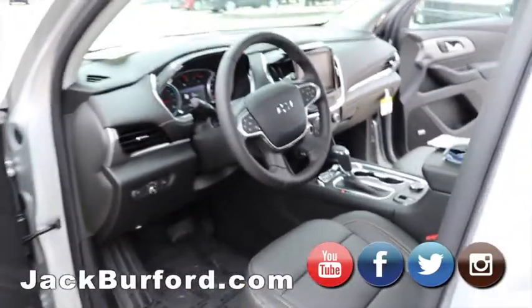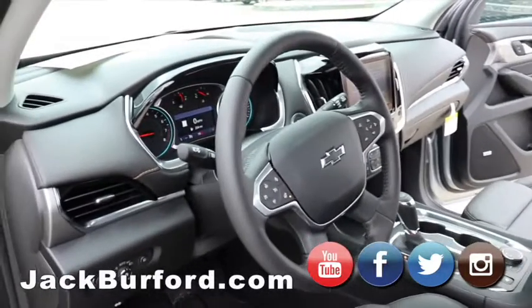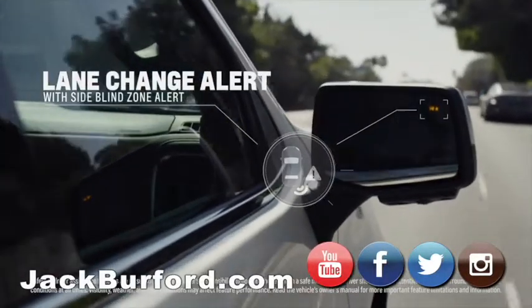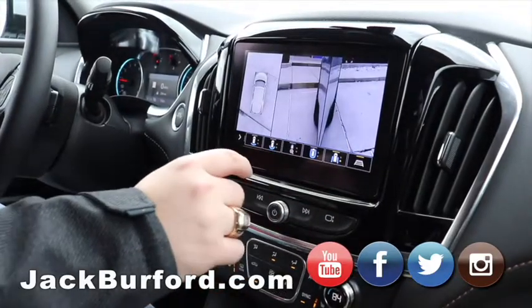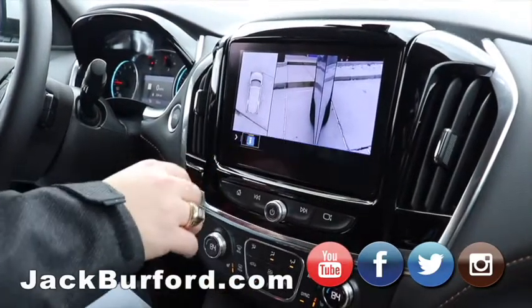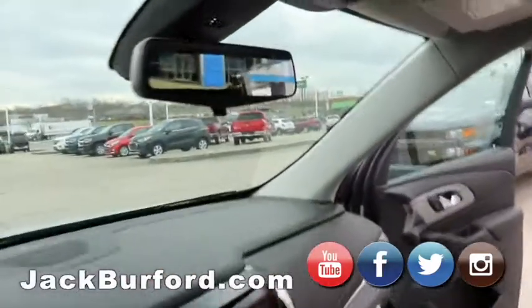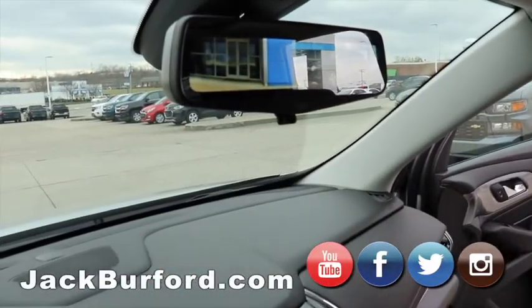It's got safety feature after safety feature. You have side blind zone alert, the surround vision camera system, and the rear camera mirror. Lots of safety on this vehicle — you're going to have your family with you, so it's definitely good to have a safe vehicle.